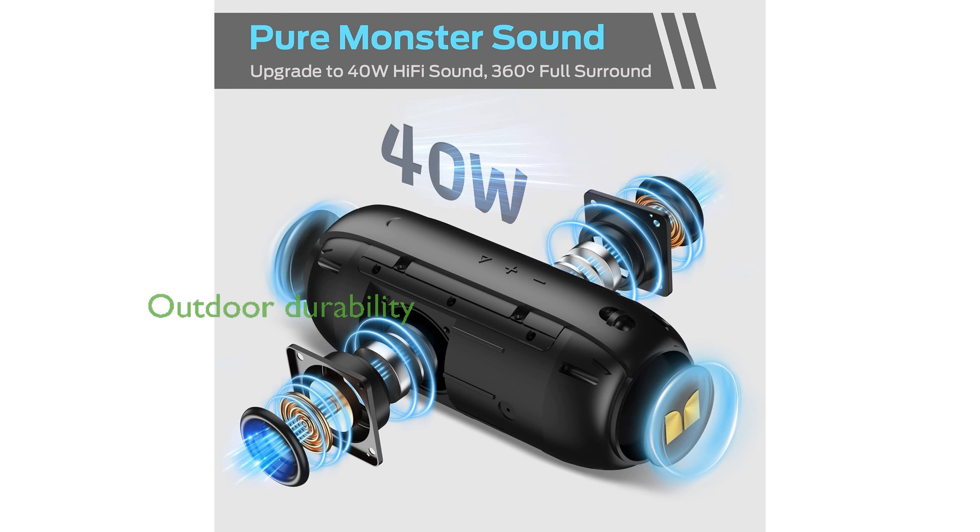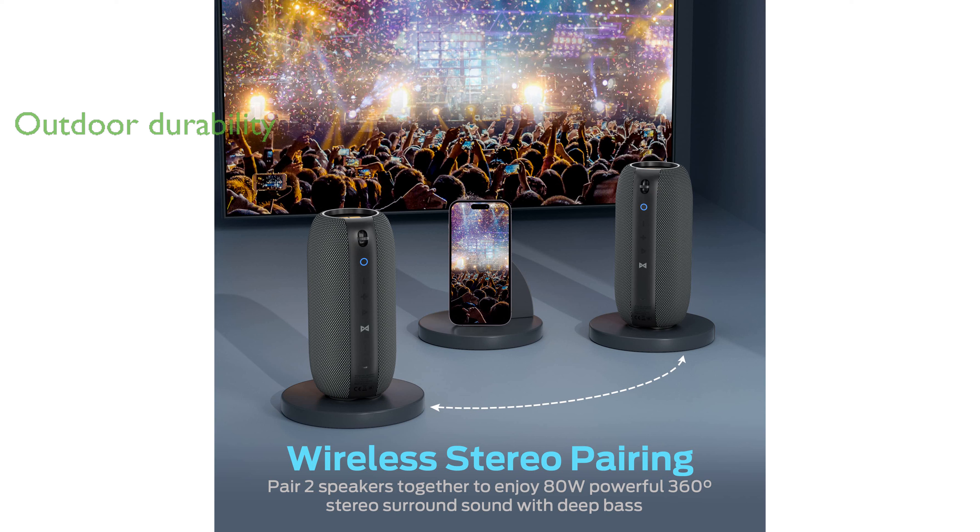The IPX7 waterproof rating ensures the Monster S320 is ideal for outdoor activities like swimming or hiking, as it can withstand water, dust, and shock.